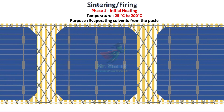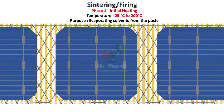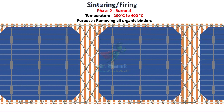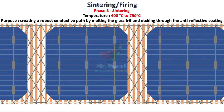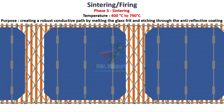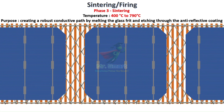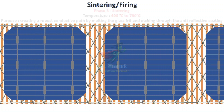First comes the initial heating, between 25 and 200°C, where solvents evaporate from the paste. Next is the burnout phase, from 200 to 400°C, where all organic binders are completely removed. As the temperature rises further, we enter the critical sintering peak, roughly between 400 and 790°C. At this stage, the glass frit melts, gently etching through the anti-reflective coating, and silver particles fuse together to create a robust conductive path.